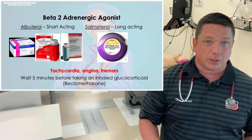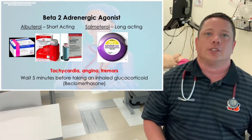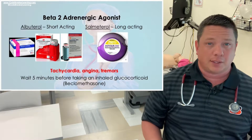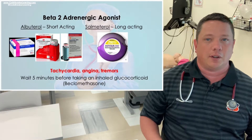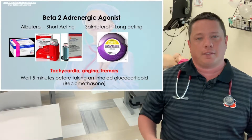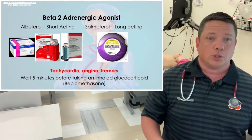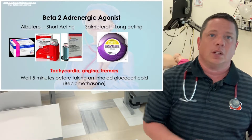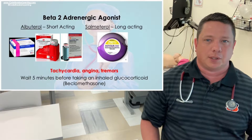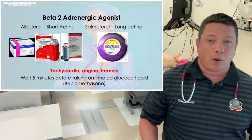Salmeterol — not to be confused with solumedrol — is another beta-2 adrenergic agonist, but salmeterol is a long-acting medication. It is not the rescue inhaler. Salmeterol is also known as Advair. So to recap: albuterol is the short-acting rescue inhaler, wait five minutes before taking another medication, and always rinse out your mouth after these medications.